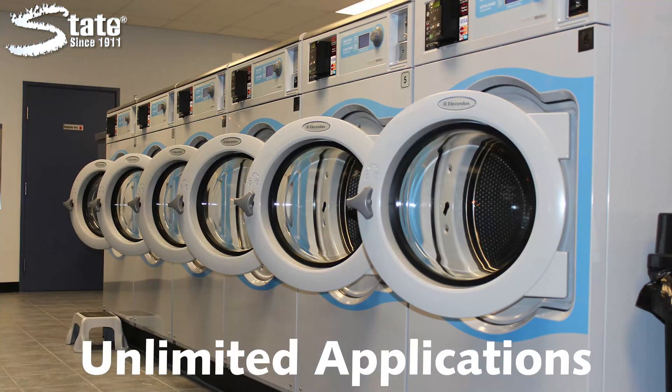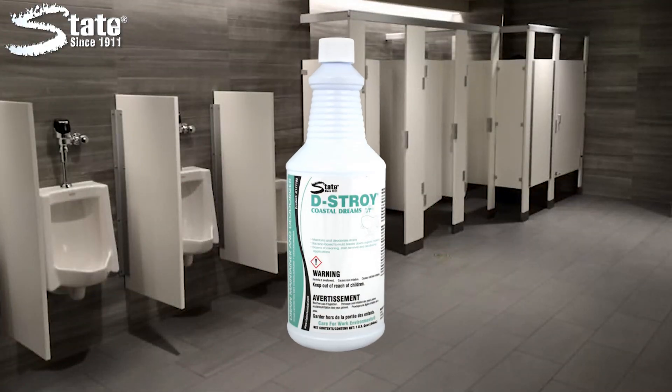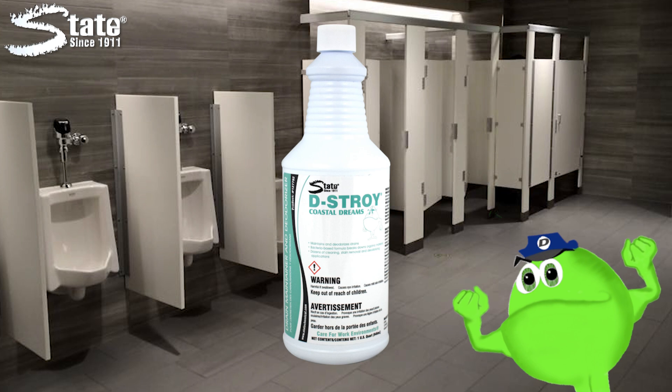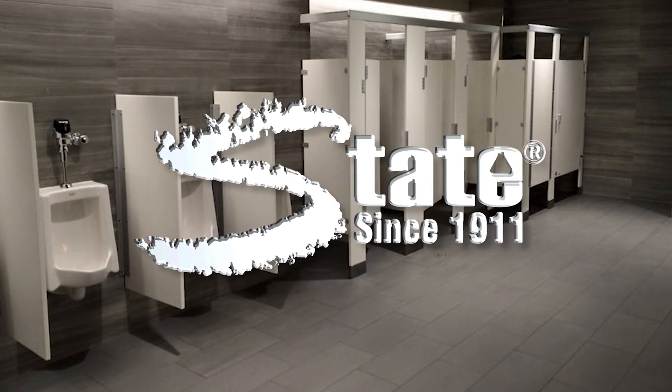Dishwasher and laundry drains, carpet stains and much more. DESTROY Drain Maintainer and Deodorizer — another great product brought to you by State Industrial Products, caring for work environments since 1911.